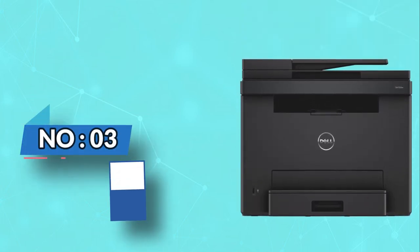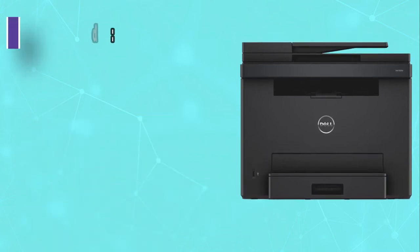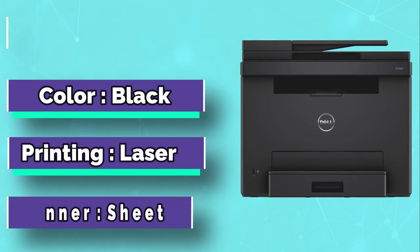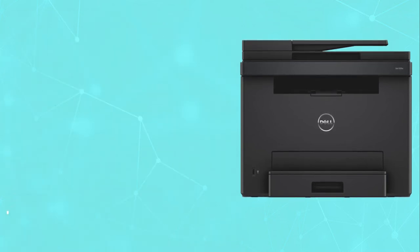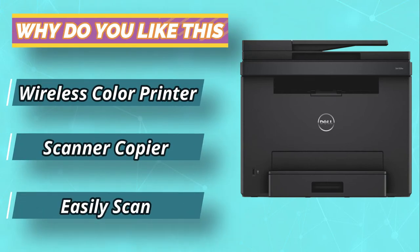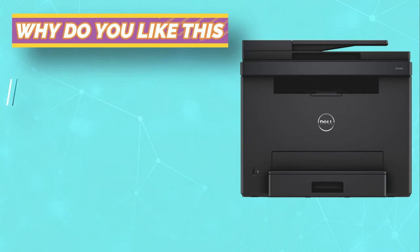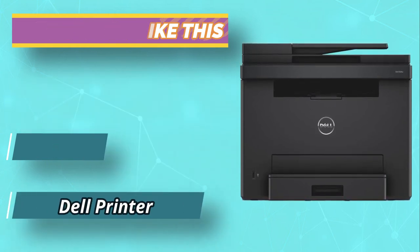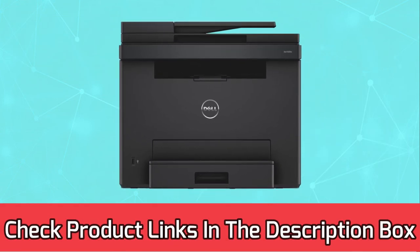Number 3: Dell E525W Printer for Dell Laptop. This is a powerful option by Dell that promises perfect out-of-the-box compatibility with your Dell computer. It will take only a few minutes to set up, and once running, you will be able to print just about any document or image you want. The printer is capable of delivering around 18 pages per minute regardless of whether you are printing in monochrome or color. For current prices and discounts, check the links in the description box.